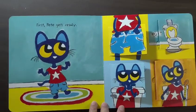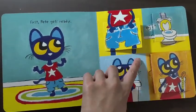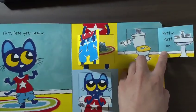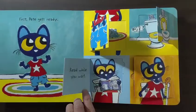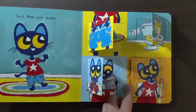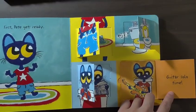First, Pete gets ready. Pants down. Potty seat on. Read while you wait. Pete, guitar solo time.